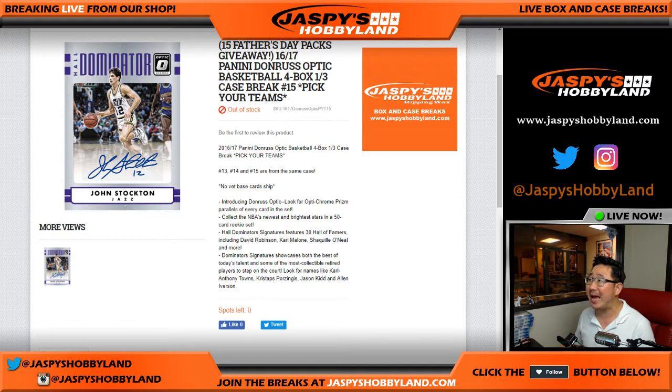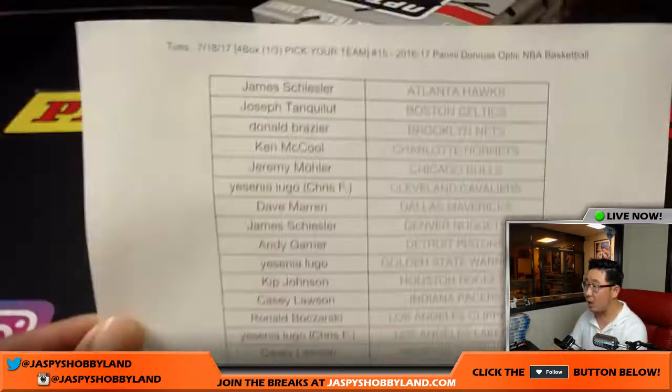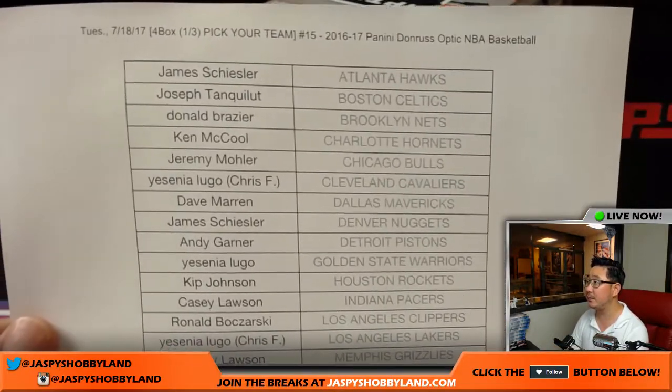Go for Jaz Peace Hobbyland.com coming at you with 2016-17 Panini Donruss Optic Basketball. It's a four-box, third-of-a-case break number 15, pick your team, from jazpeacehobbyland.com. In break 15, we're giving away 15 Father's Day packs — Panini Father's Day packs. We just added that today, and that's what moved the needle on this break. Thank you to all of these folks for getting into the action on a Tuesday the 18th.